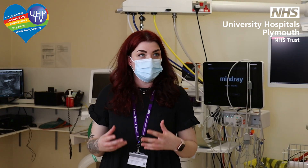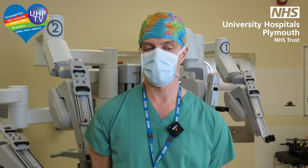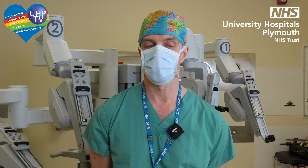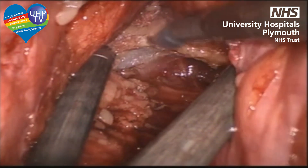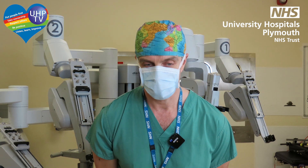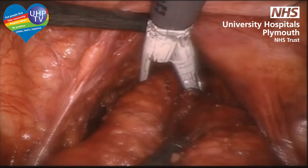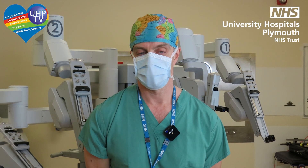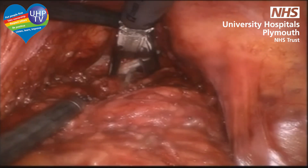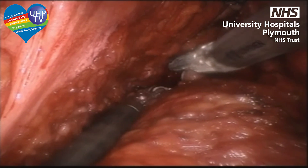A benefit of using robotics is that you can get into difficult, tight spaces — is that what's going on here? Exactly. If you imagine this is a male pelvis, quite narrow, with a bulky mesorectum — the fat around the rectum — it's very difficult to get very low with straight laparoscopic instruments. The articulation of robotic instruments allows us to cut in multiple dimensions and get to the right plane. Now we use the stapler to dissect the rectum at the junction between the rectum and anus, leaving only the muscle and performing the anastomosis with usually two shots. The rectum with very good mesorectum is now retrieved.